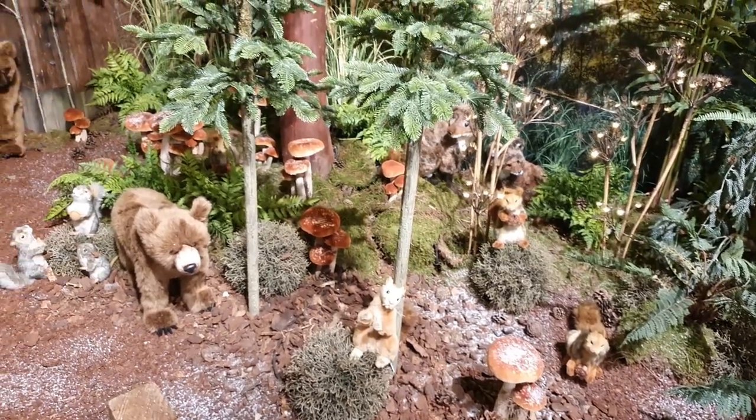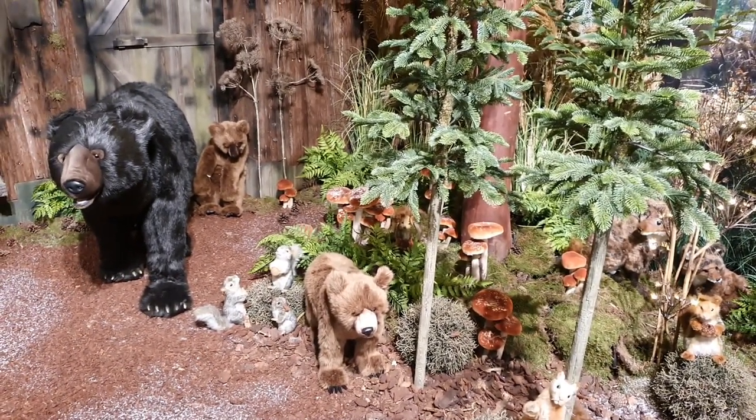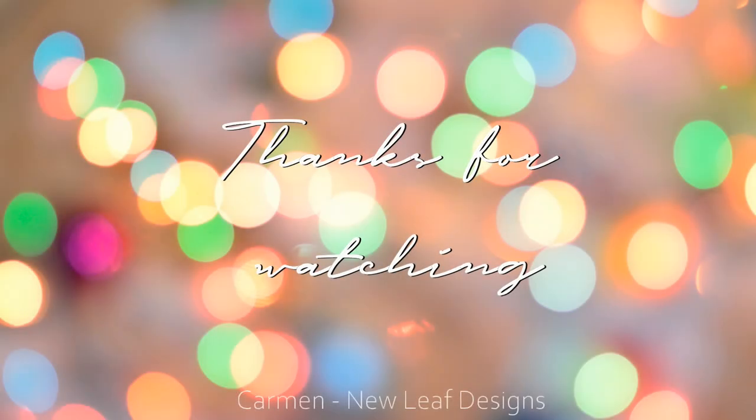Thank you so much for watching. It was very short, I know, but I hope to see you in the next video. Bye-bye!